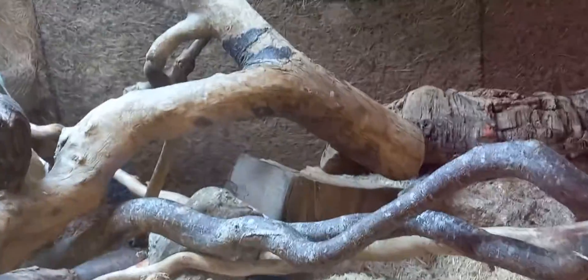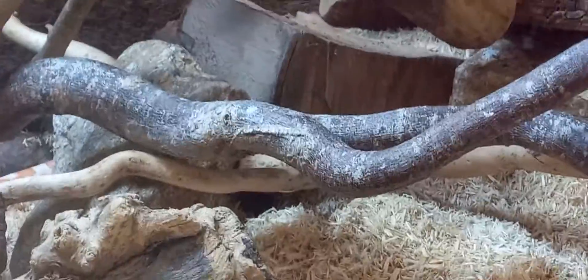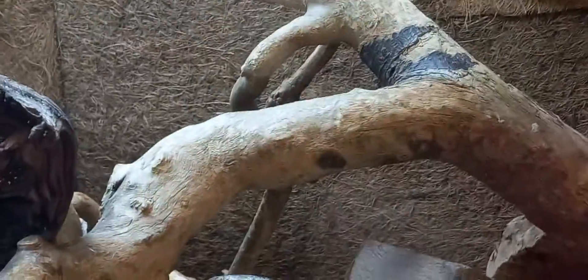They're blending so well. Oh yeah, look, we can see one right there, just slithering. Can't see it anywhere. Oh, look in there. You can see — see that white right there? That white and orange? Yeah, that's the corn snake right there. Look, you can see it right there as well.